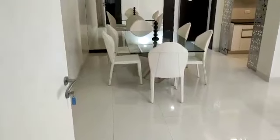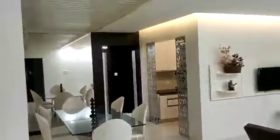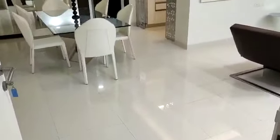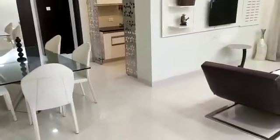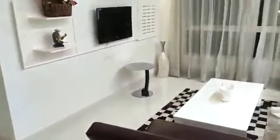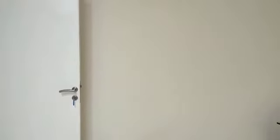Hello everyone, today we are at Vakad and this is the 2BHK sample flat of Tiara. The carpet area of this sample flat is 912 square feet and this is the spacious 2BHK project of this location.